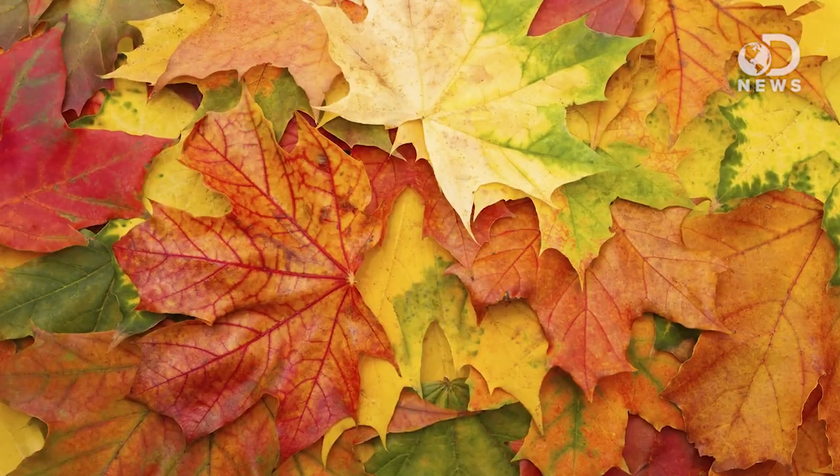It's fall in the northern hemisphere, so the leaves are starting to turn from the beautiful green into reds and oranges and yellows and browns. Let's pull back the curtain and break down the magic of nature, shall we?